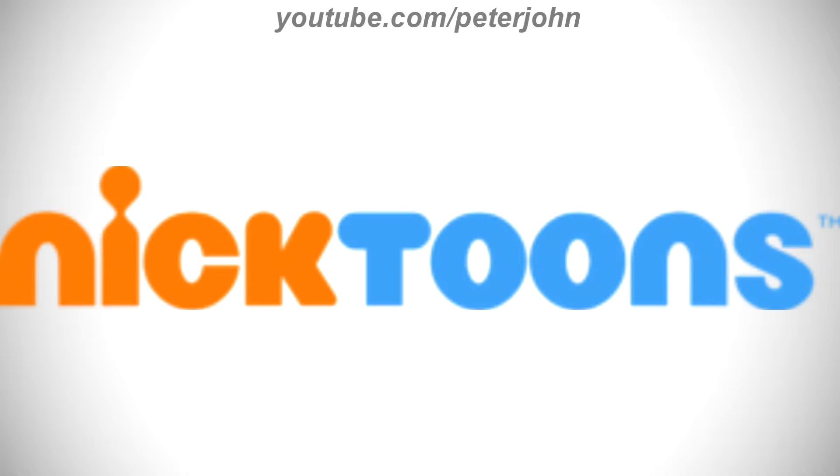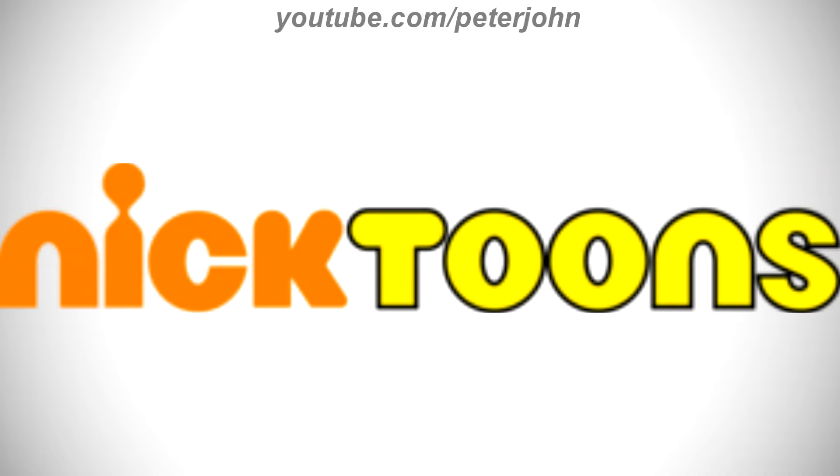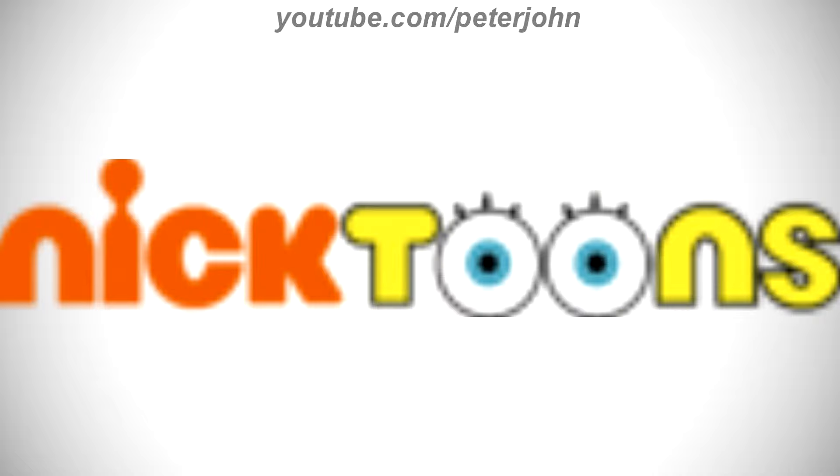2010 to 2014, there are the words Nick and Toons in orange and blue text. Here is a bumper. 2014 to the present, the Toons part is now in yellow text and on a black outline. Here is a variant and a bumper.